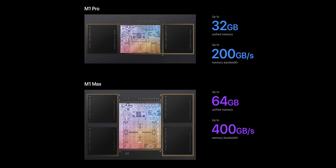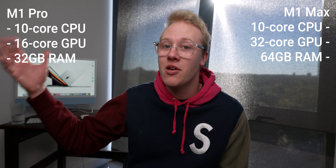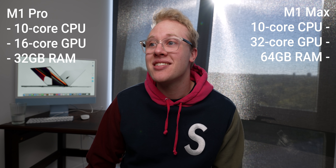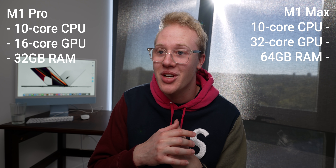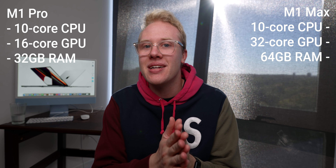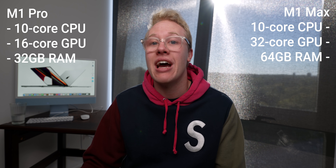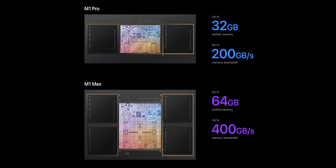32 GPU cores is insane. I can't believe we're there this quickly. I'm not saying the Mac can game yet, but this is the closest we've ever been. There's also a huge differentiation in RAM options: you can get up to 32 gigabytes on the M1 Pro, and up to 64 gigabytes on the M1 Max chip. It's integrated memory — not traditional RAM — but 64 gigabytes is incredible. For reference, 16 gigabytes on last year's M1 was already more than I ever needed.